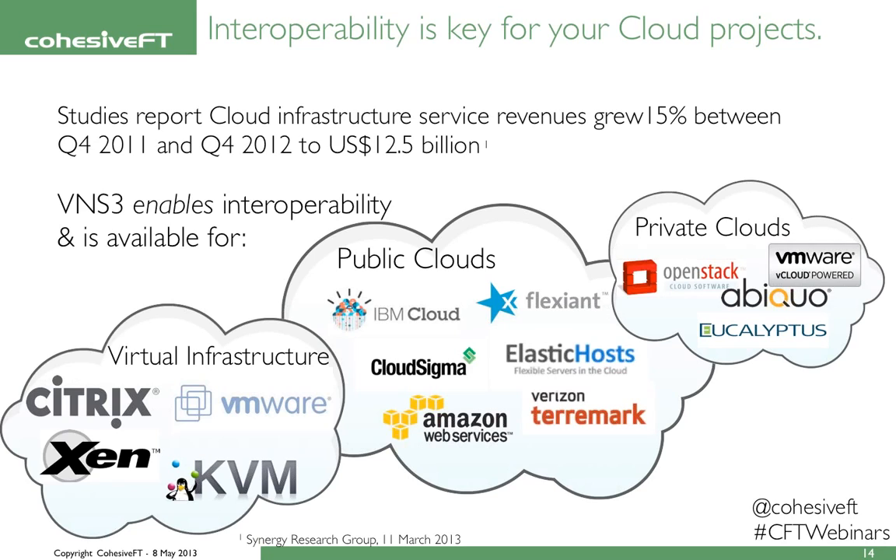Cloud providers and virtualized environments are only going to grow. Studies are beginning to validate what you and your customers already know to be true: interoperability and the ability to federate across public clouds will play a key part in any cloud project. Venus Cubed offers that interoperability across a number of platforms, such as AWS, IBM SE and SE Plus, Cloud Sigma, Flexient, ElastiCoast, and Teramark (now Verizon). We also support standard public cloud stacks such as OpenStack, and virtualization infrastructure including VMware, Citrix, and KVM.